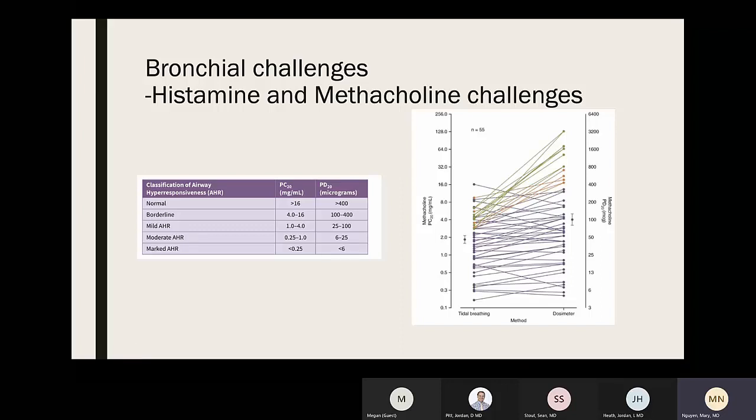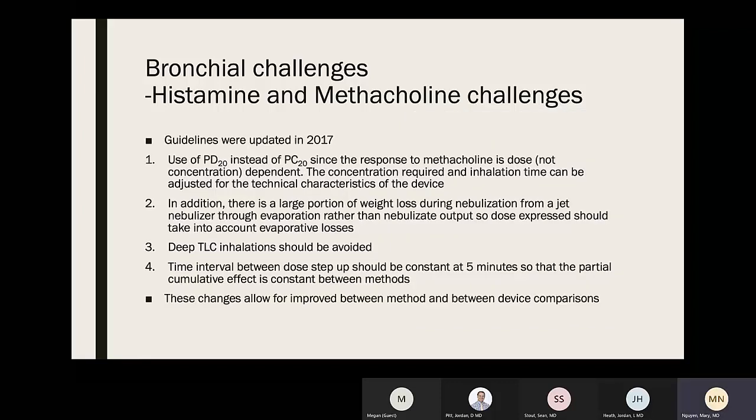Guidelines were updated in 2017 because it was recommended to use PD20 instead of PC20, since the response to methacholine is dose- not concentration-dependent. Concentration and inhalation time can be adjusted for device characteristics. A large portion of weight loss during nebulization from a jet nebulizer occurs through evaporation, so expressed dose should account for evaporative losses. TLC inhalation should still be avoided. The time interval between dose steps should be a constant five minutes so partial cumulative effect is constant between methods, improving standardization across devices.